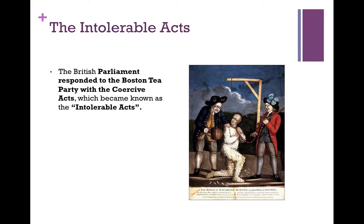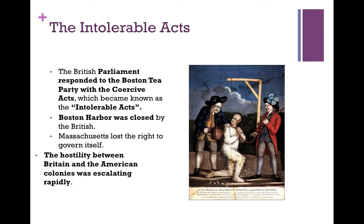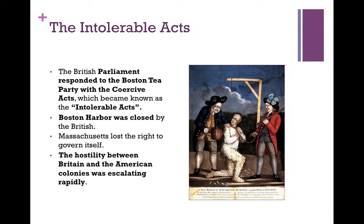British Parliament responded to the Boston Tea Party with the coercive acts, otherwise known as the Intolerable Acts. Boston Harbor was closed by the British, and this was a main source of revenue for the colonies. Massachusetts lost the right to govern itself, and the hostility between Britain and the American colonies was escalating rapidly. If you look to the right, there is a picture of a taxpayer being tarred and feathered by American colonists who were not very happy.